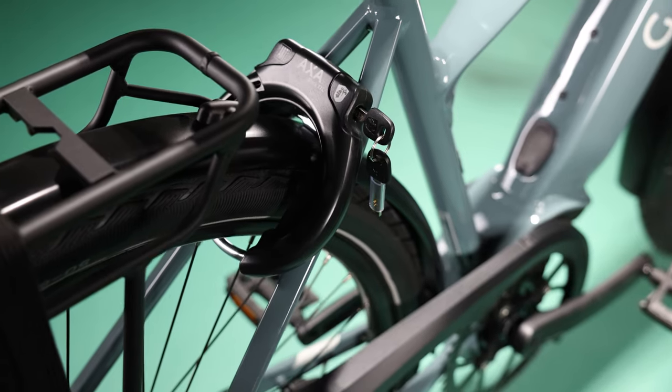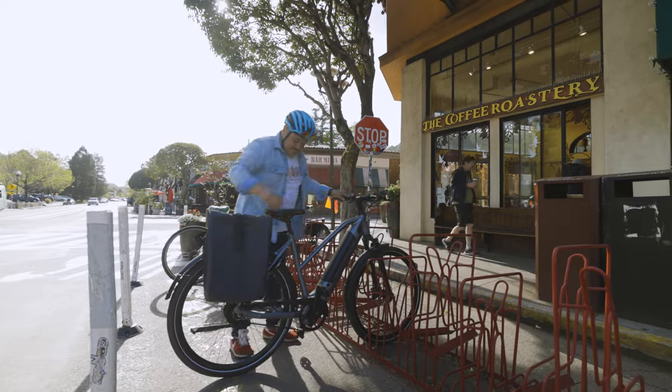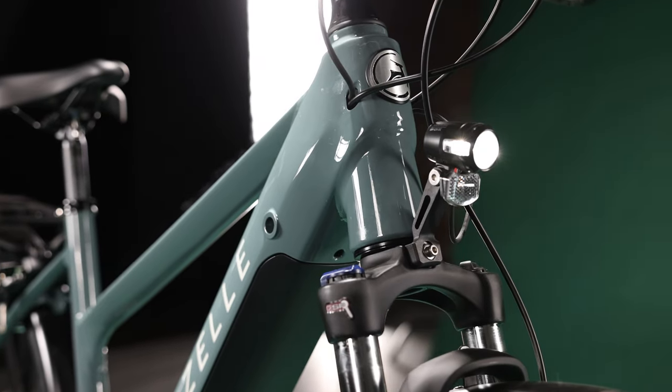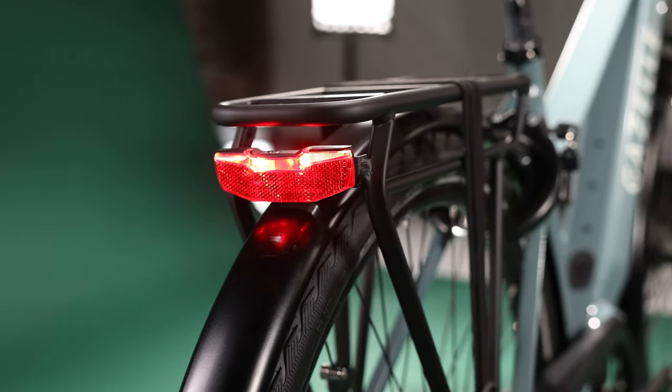Many models also have integrated locks — I think this is one of the best features Gazelle offers. For those riding this bike every day, going to the grocery store, you don't want to carry another lock. Having a lock attached to the frame that can lock the rear wheel and keep the bike safe while you pop in to grab something from the market is one of the really great things that comes from years of understanding how these bikes are actually used. Since you've already got a battery, all models in the Medeo line also have full-time running lights — whether it's nighttime or midday for safety.